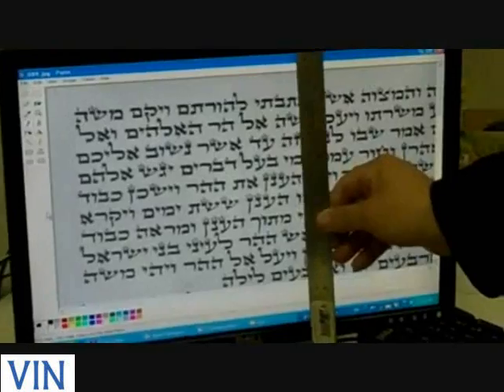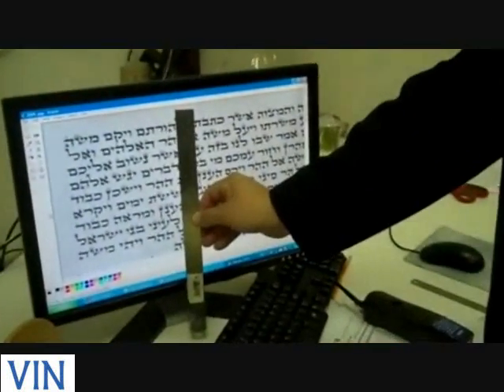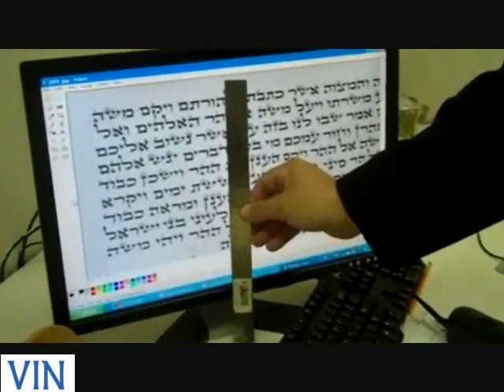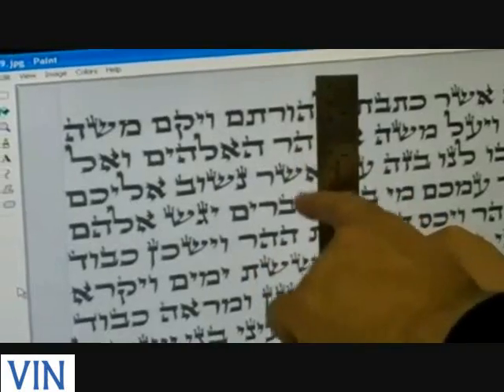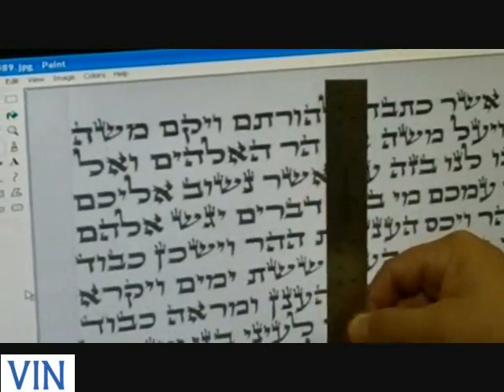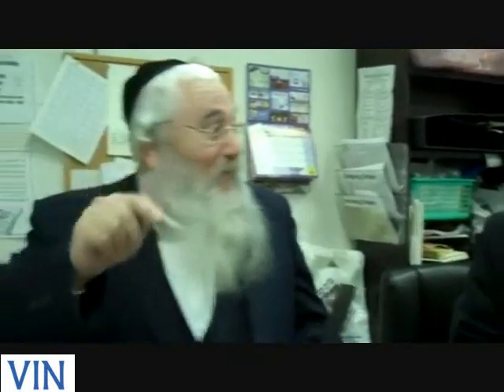Explain to me how this fingerprint thing works. It's impossible that the same sofer, writing ten Sifrei Torahs, would have that hay underneath this letter and the shin underneath the hay — that same combination. It's like a combination lock: you have five numbers and that's enough to protect access. Here you have 42 lines — it's like a lock of 42 numbers.